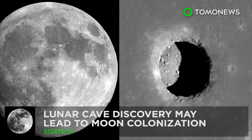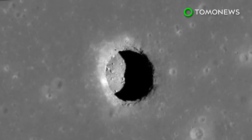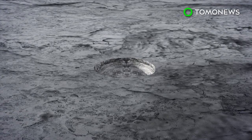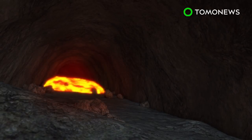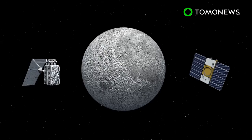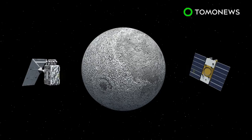Anybody up for some lunar cave diving? Scientists this week may have come across something that could lead to the first-ever human outpost in space. A large and cavernous lava tube was this week confirmed to exist beneath the surface of the moon. These tubes are volcanic underground passages formed by flowing lava. Once the flow stops, the tube remains with features similar to a cave. The discovery was made by a team of Japanese and American scientists who used data from the SELENE and GRAIL spacecraft to acoustically map the enormous lava tube.